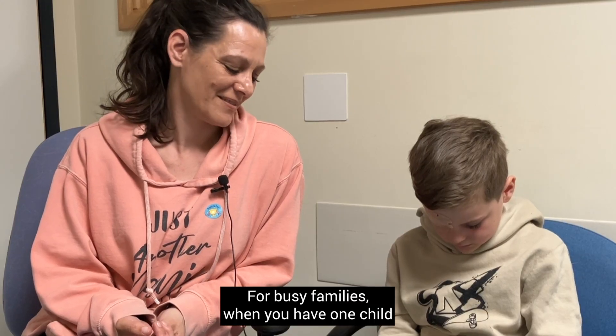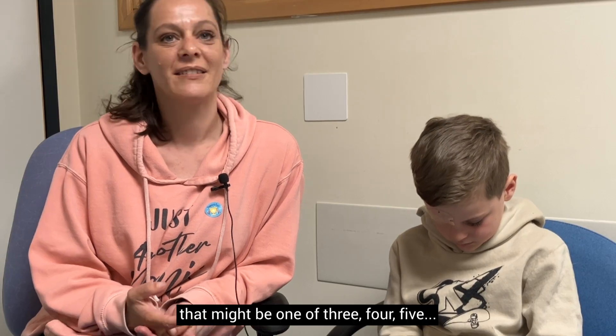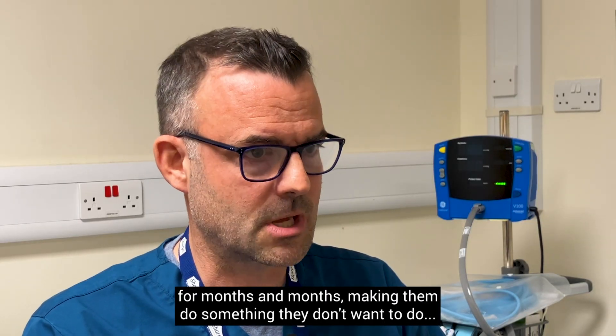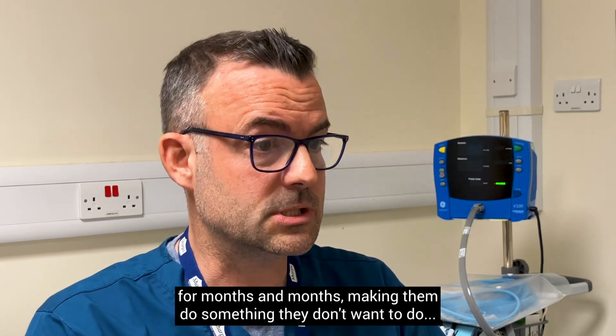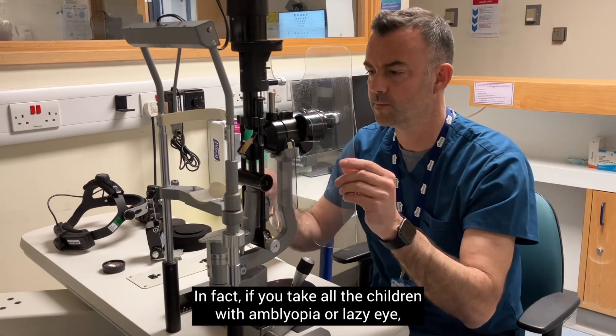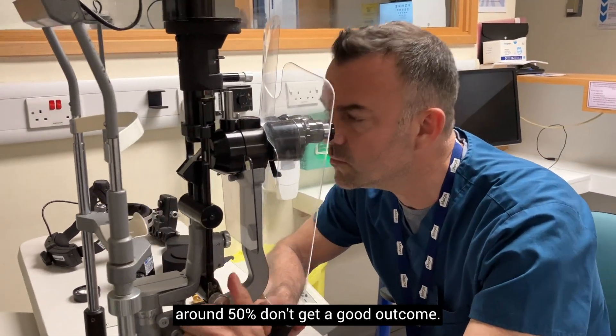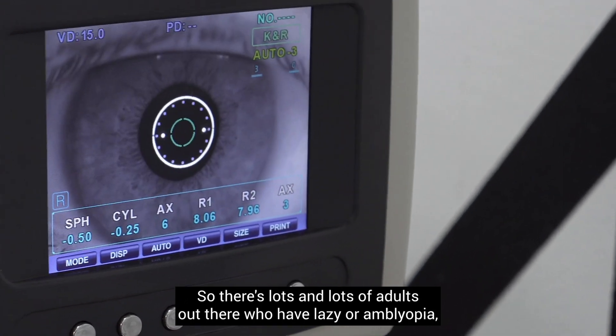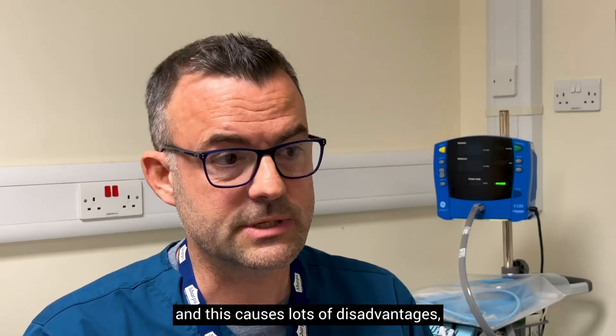For busy families — when you have one child who might be one of three, four, or five — having to spend a significant number of hours every day for months on months making them do something they don't want to do is a huge problem. In fact, if you take all the children with amblyopia, around 50% don't get a good outcome, so there are lots of adults out there living with lazy eye.